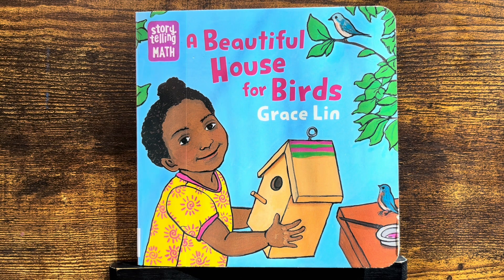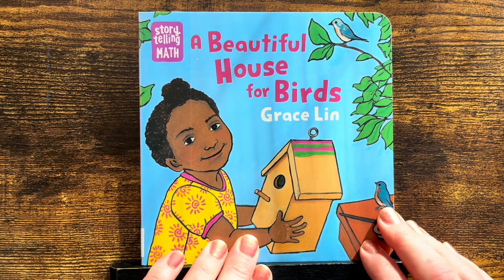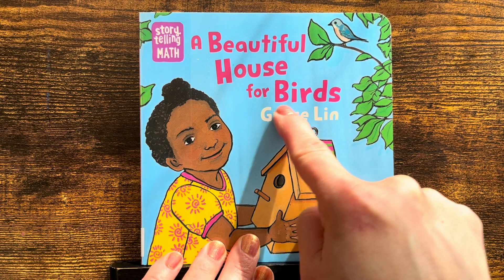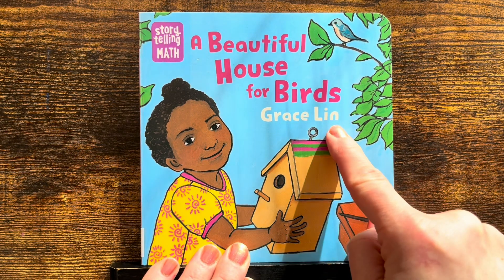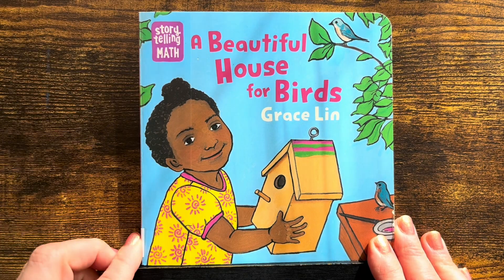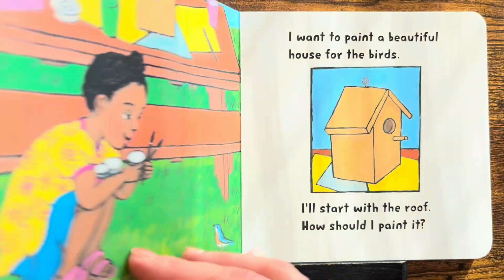Hi! Welcome to Read Aloud EDU. Look at this book. It's called A Beautiful House for Birds by Grace Lynn. This is a storytelling math book. Are you ready to learn?